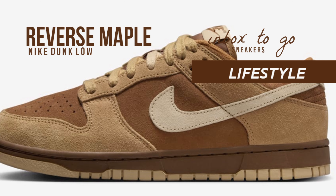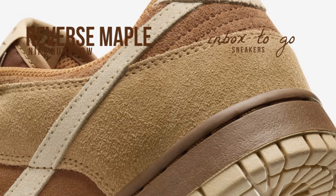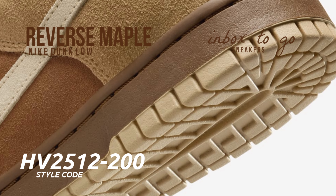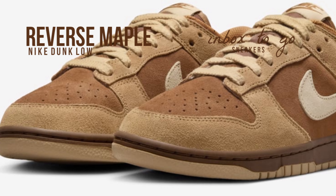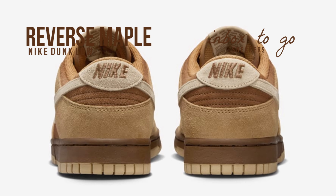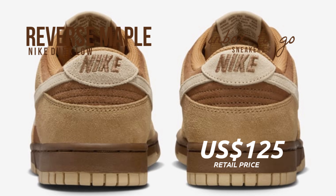This Nike Dunk Low Reverse Maple color palette, a masterwork of understated finesse, has just been added to the acclaimed collection. It rewrites the rules of conventional color blocking by taking inspiration from autumn color palettes. While lighter suede overlays add depth and visual intrigue, the base layer has a deep, medium brown appearance. With its light, almost cream-colored rendering, the swoosh adds a subtle contrast that draws attention to it and makes the whole design pop.